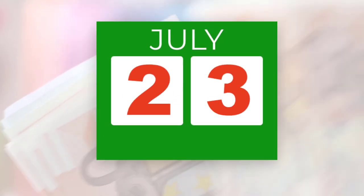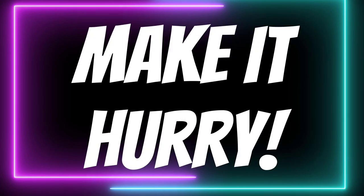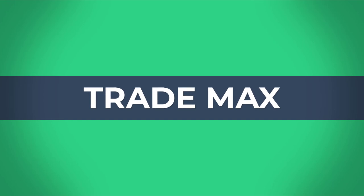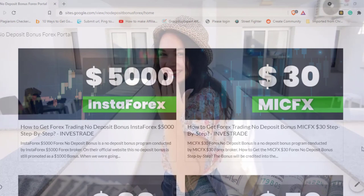A $30 bonus is available till the 15th of July, so if interested, make it hurry. Hi fellas, welcome back to the forex information channel TradeMax. Let's go and check more details.